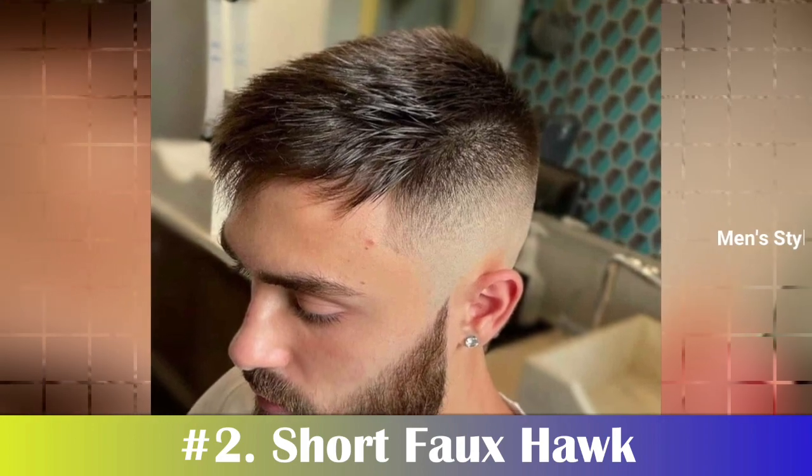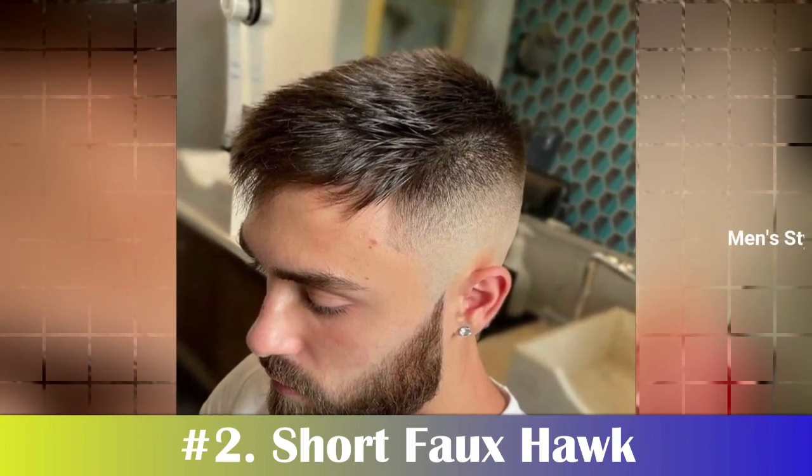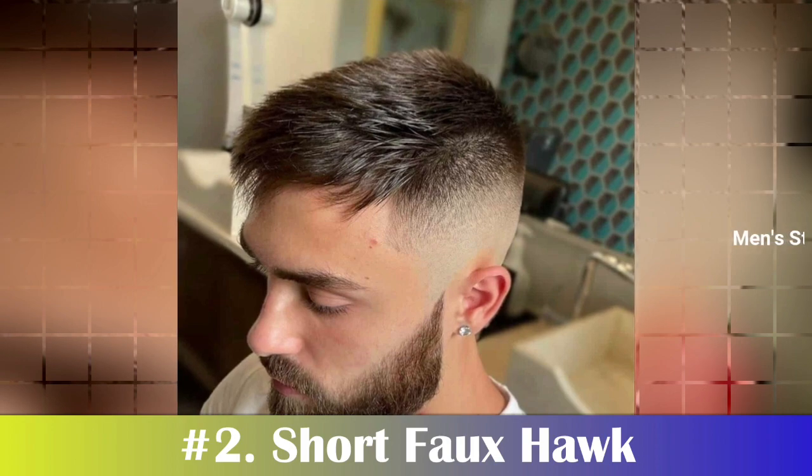Number 2: Short Faux Hawk. The short faux hawk is a great hairstyle for men with heart-shaped faces. It gives the appearance of a mohawk without having to actually shave your head. This style is perfect for everyday wear and adds a touch of edginess to any look.